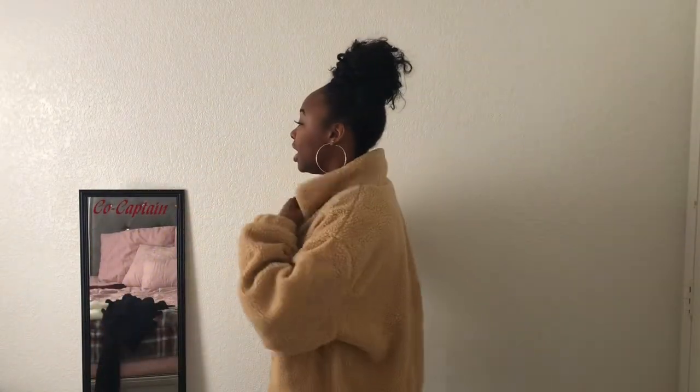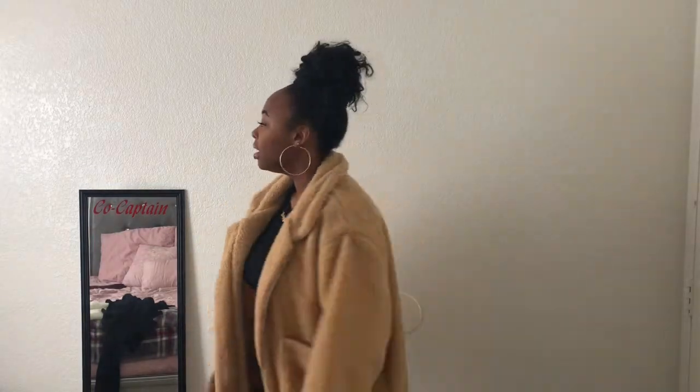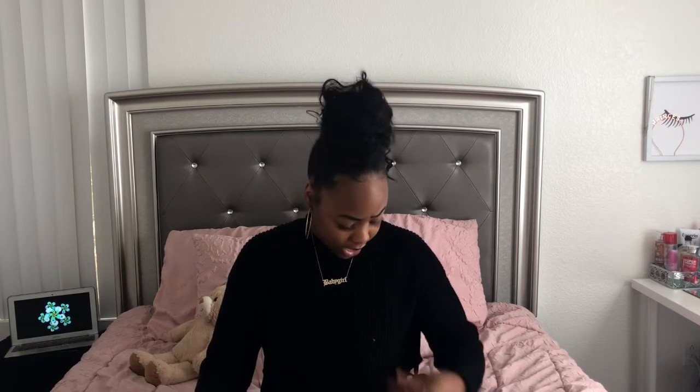I think it's really cute on. The flaps were kind of weird at first but there we go, they're lying down now. I feel like I look like a big old teddy bear but it's really comfortable, I really like it. That jacket was like twenty dollars if I'm not wrong.